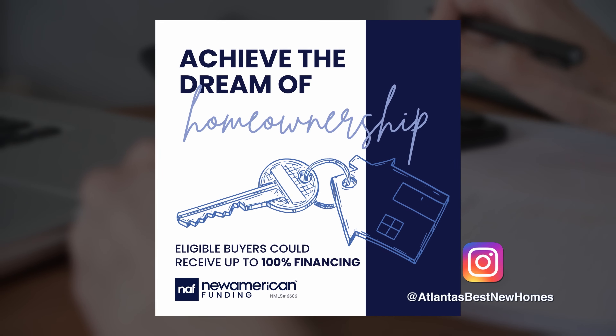It is time now for Mortgage Minutes, brought to you by New American Funding. Today I am here with Maui. A challenge that a lot of homebuyers have in today's market is affordability, so what are some loan programs to help? Right now I'm very excited because we just launched a program called NAP 100.